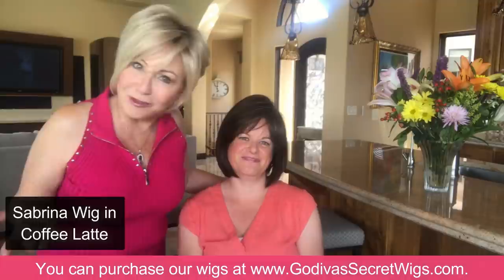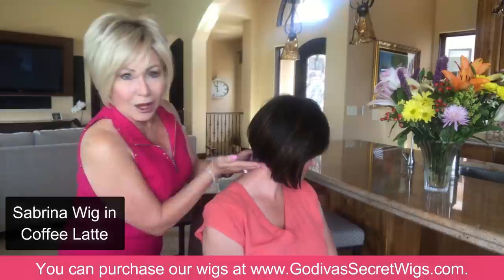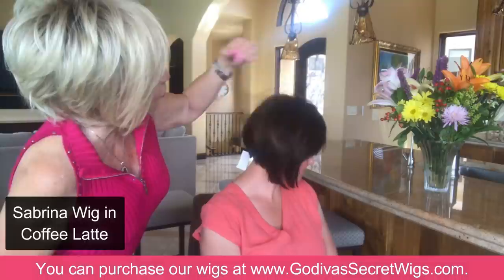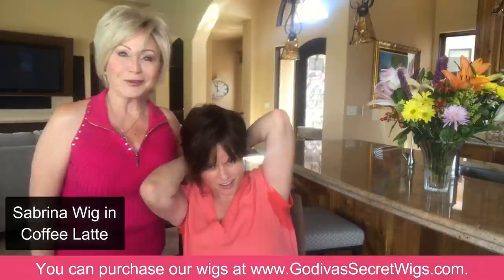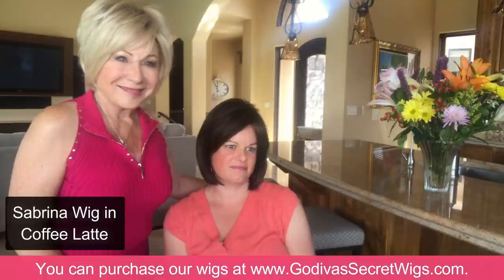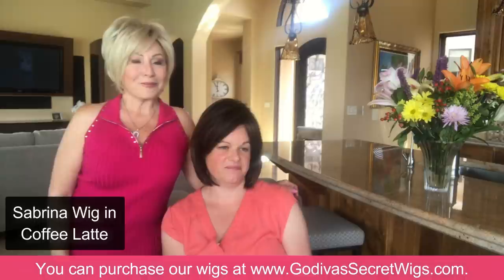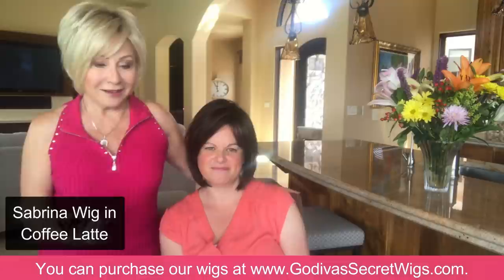So husbands out there, come on — give us a break! Let us express ourselves! Will you turn left so I can show viewers Sabrina in coffee latte — short in the back with that A-line? Rebecca shares: the first time she wore a wig, Rochelle said 'You've just got to wear it like you own it. It's yours. Every time you look at your reflection, say I love that.' And then all of a sudden you can carry every color off with confidence.